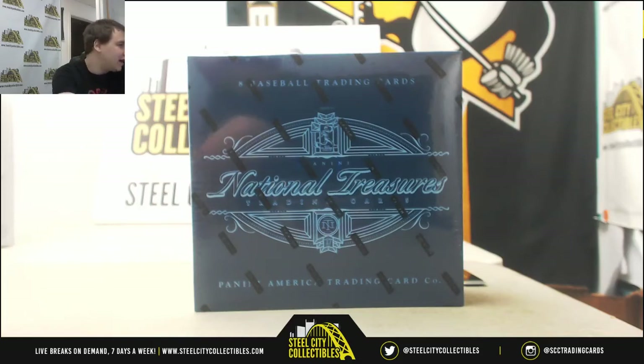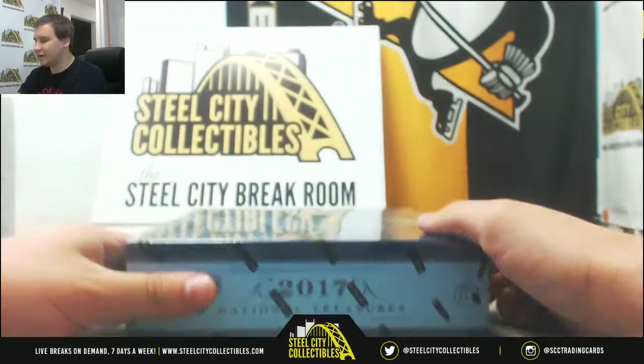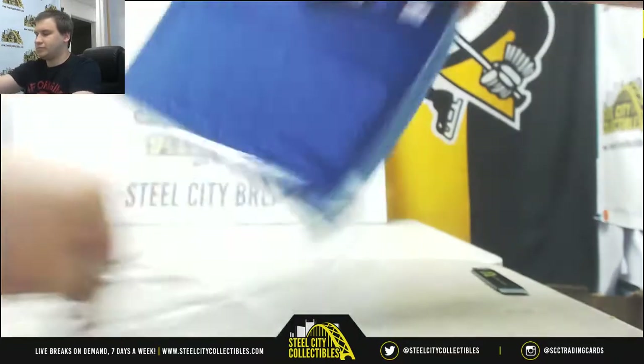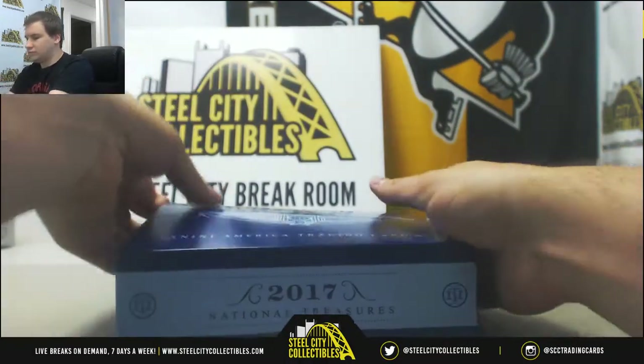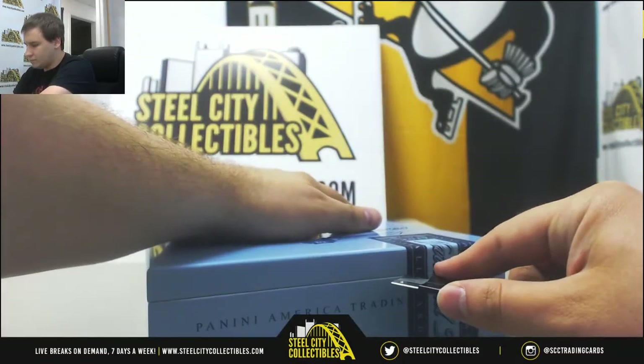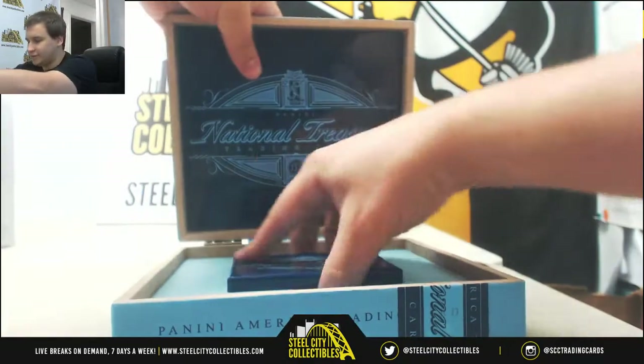Next live break is for Tyler doing a box of 17NT Baseball. This stuff is fun. Good luck. Alright, let's see what we got in here.